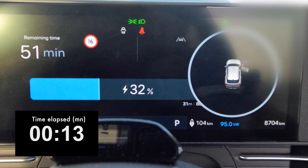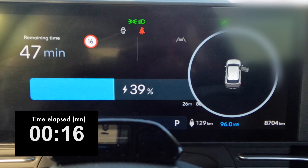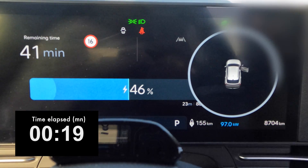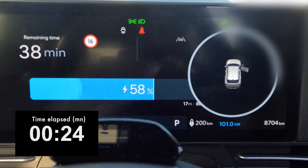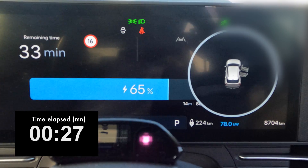After just 15 minutes elapsed we have recharged to about 130 kilometers of range. At 20 minutes we've got 160 kilometers, still at 100 kilowatt. At 25 minutes we're at 60 percent, still 100 kilowatt, with more than 200 kilometers of range added.